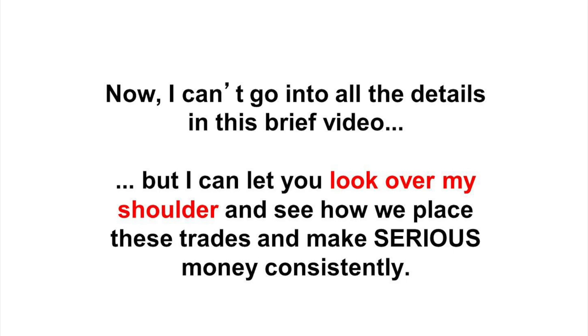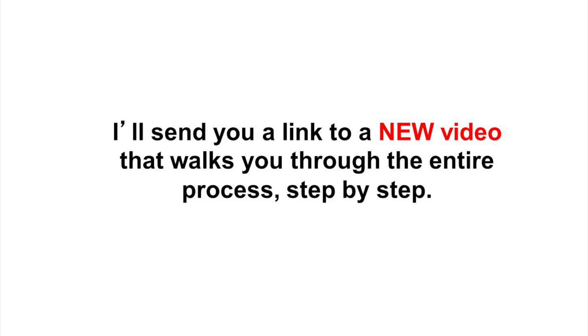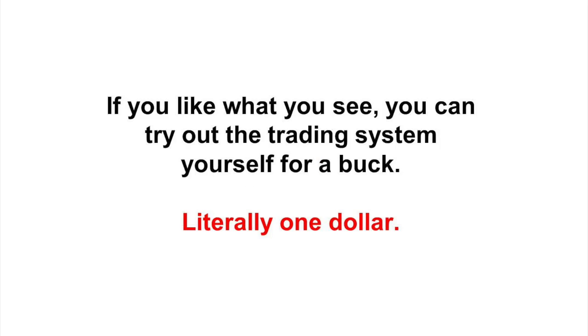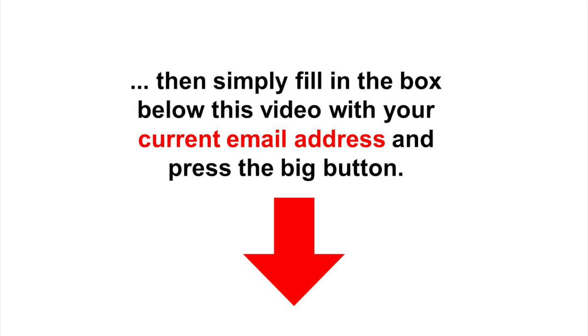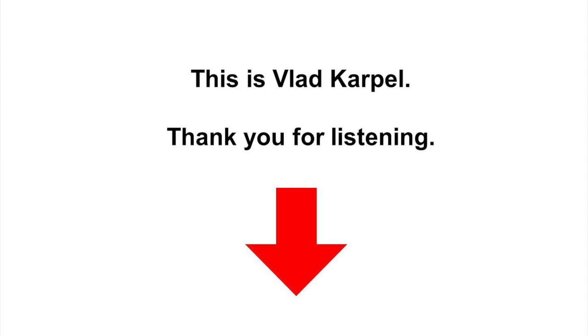Now, I can't go into all the details in this brief video, but I can let you look over my shoulder and see how we place these trades and make serious money consistently. If you'd like to learn more, just fill in your email address in the box below this video. I'll send you a link to a new video that walks you through the entire process, step by step. There's nothing to buy, and I promise I won't spam you. This demo video is 100% free, and if you like what you see, you can try out the trading system yourself for a buck — literally one dollar. If you're even a little bit intrigued by the chance to trade like the big institutional investors do, simply fill in the box below this video with your current email address. This is Vlad Karpel. Thank you for listening.